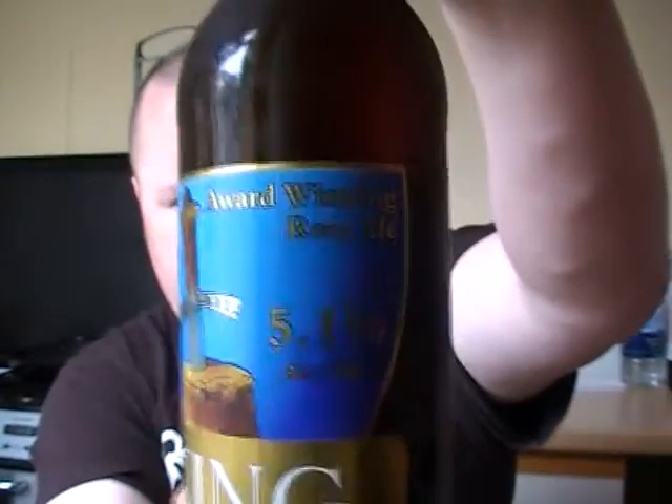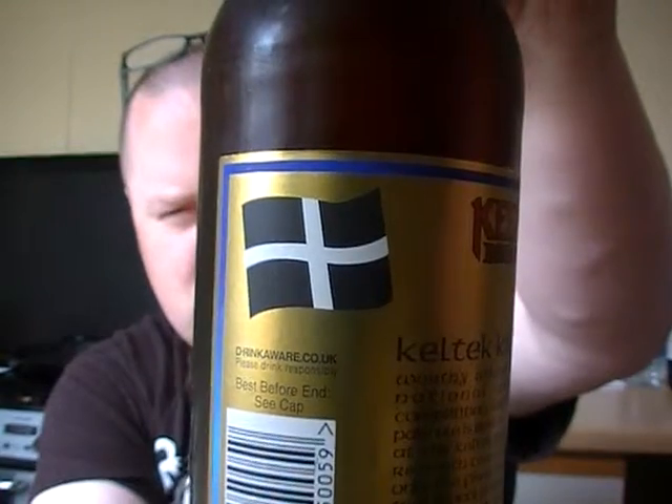Nice lovely label on that with the Cornish flag — good stuff. Right, let's give you some information on this one. Keltek King: worthy winner of the national brewing competition. This premium pale ale is brewed by hand at the Keltek brewery in Redruth, Cornwall, using only the finest malt from traditional floor maltings and selected whole hop flowers. Ingredients: water, malt, hops and yeast — lovely, good solid ingredients.